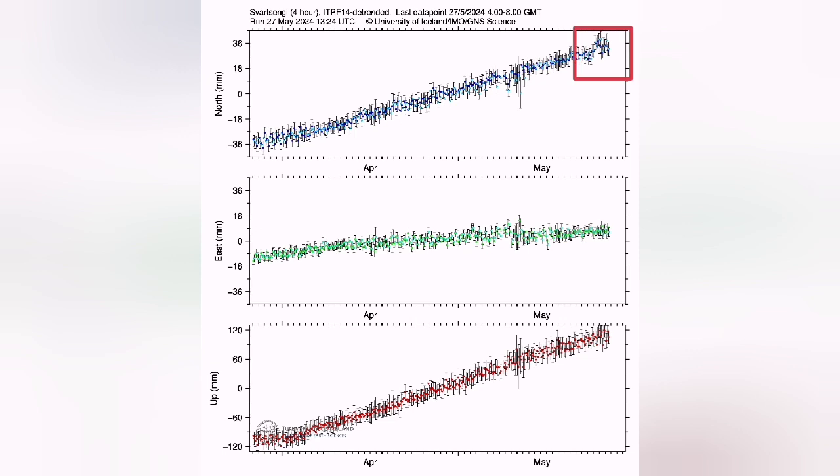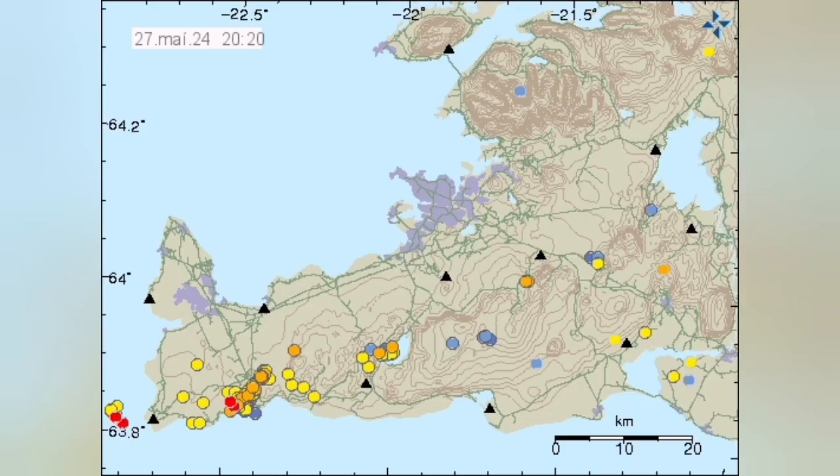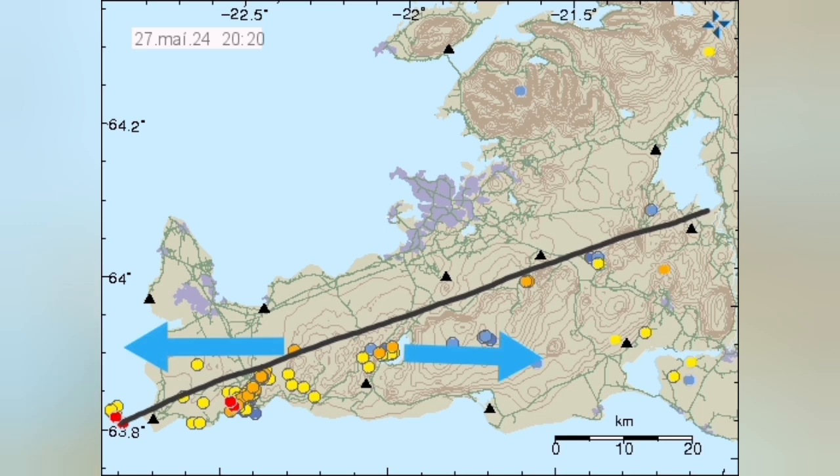But the north-south data also showed something strange. We saw a stretching of the ground — the land was moving in an unusual direction, stretching north-south instead of east-west, which was the direction we expected from plate movements. The Eurasia and North America plate boundary is there, and when it pulls apart, we see graben systems and volcanic systems where eruptions happen.